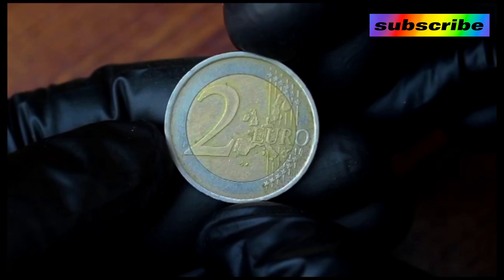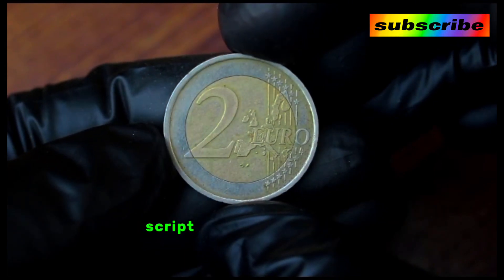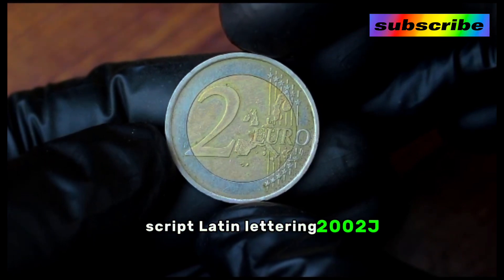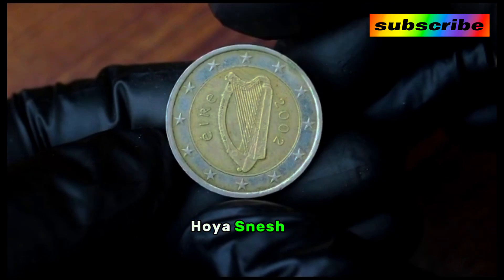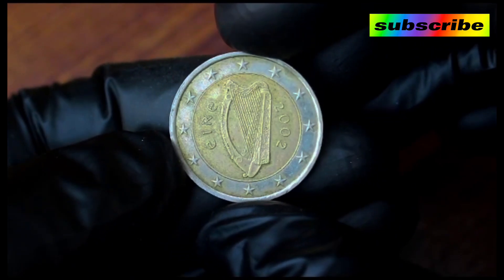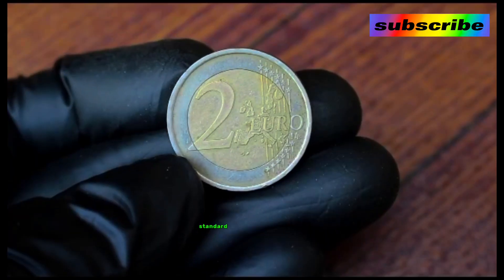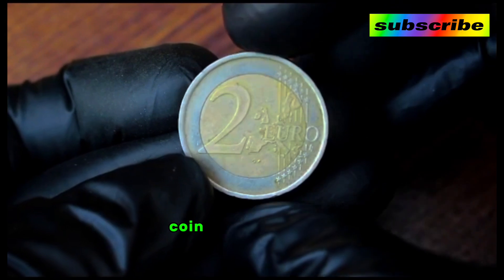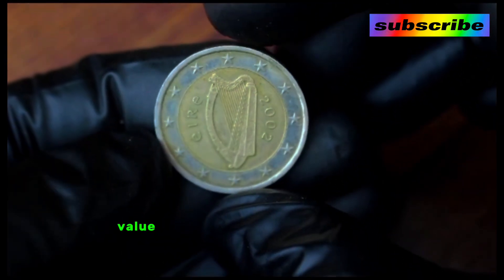Obverse: the eagle, the traditional symbol of German sovereignty, is surrounded by the 12 stars of Europe. Script: Latin lettering. Date: 2002 J. Engravers: Heinz Heuer and Anna Rissua.